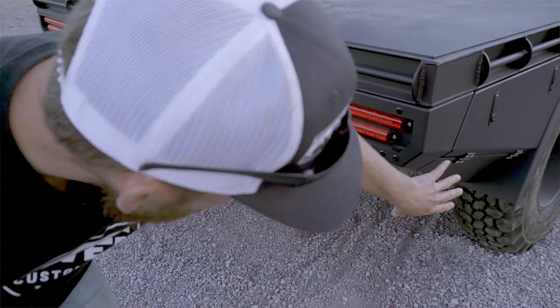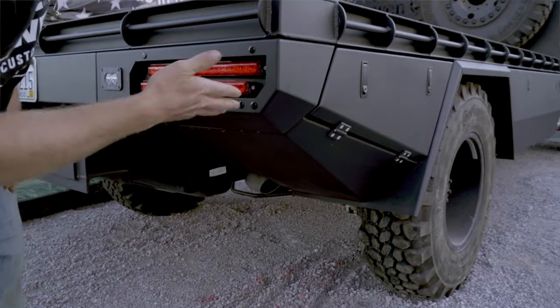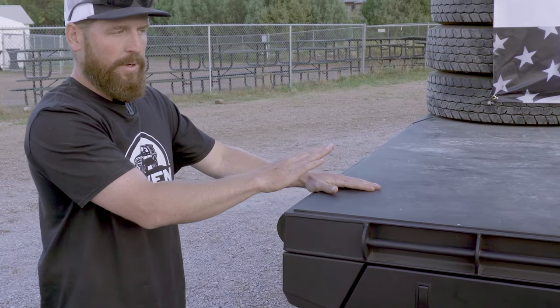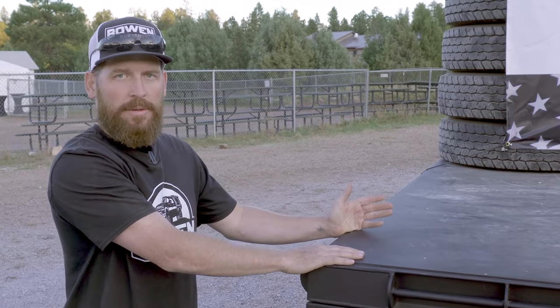Aesthetics is really important to us. When we designed this bed, we wanted something that obviously looked good instead of just functioning like most contractor beds do. Typically when we put a bed like this on your truck, it's actually lighter than the stock bed that we pull off.